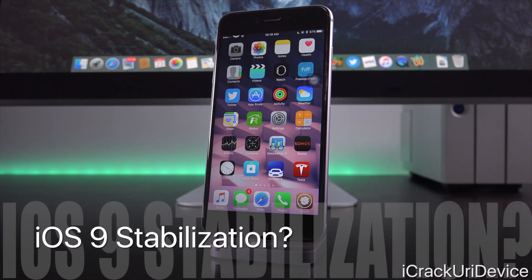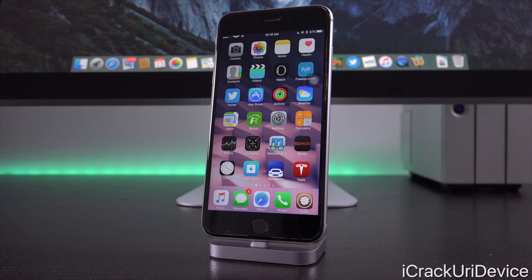As I mentioned in some of my 9.3.2 update videos, Apple was specifically working on that firmware as part of their efforts to stabilize 9.3.x in general, so that they could focus the majority of their development efforts on iOS 10 as they start to phase out iOS 9, which they do every year. However, it looks like they're still smoothing things out, as indicated by 9.3.3.